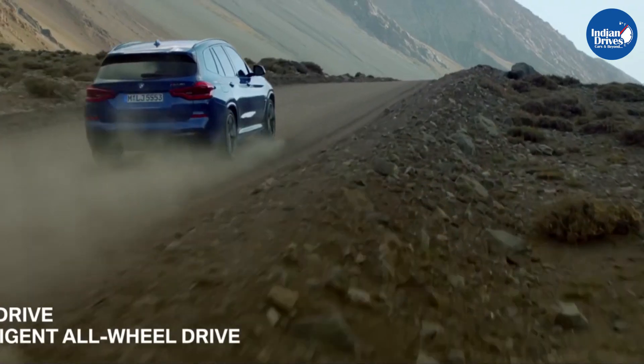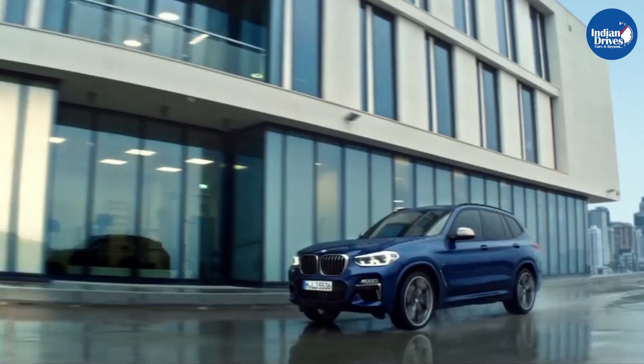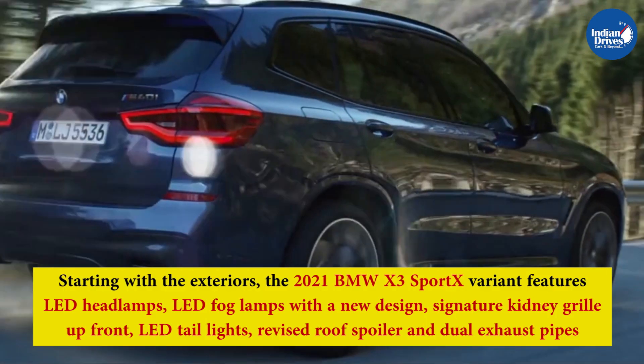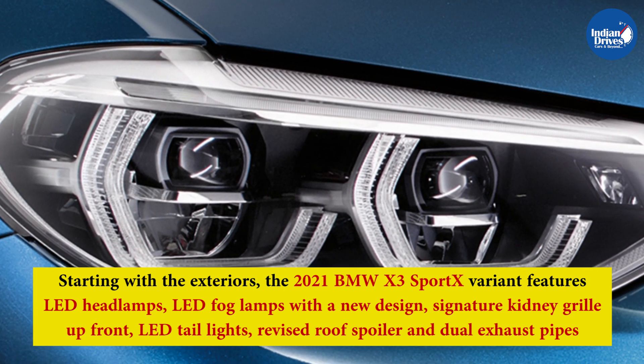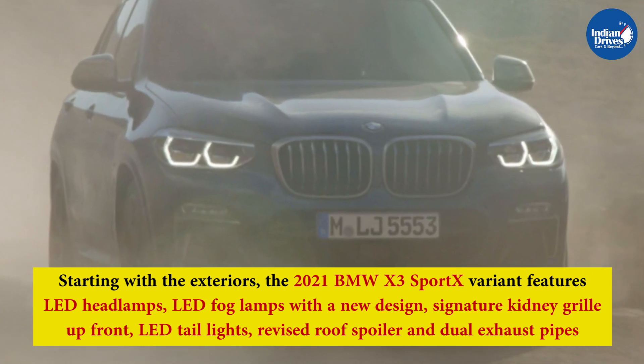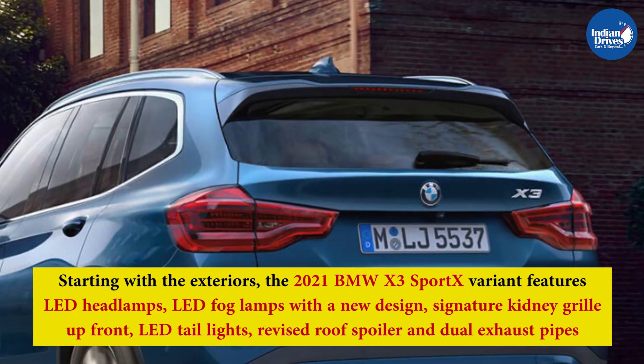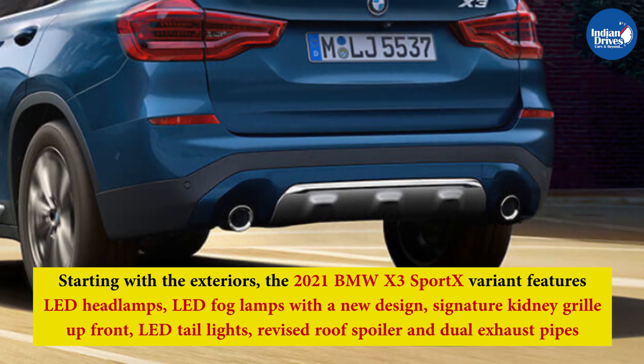The BMW X3 xDrive30i Sport X comes packed with equipment both inside and outside. Starting with the exteriors, the 2021 BMW X3 Sport X variant features LED headlamps, LED fog lamps with a new design, signature kidney grille upfront, LED taillights, revised roof spoiler, and dual exhaust pipes, among others.